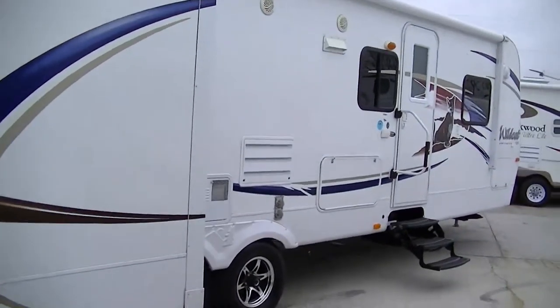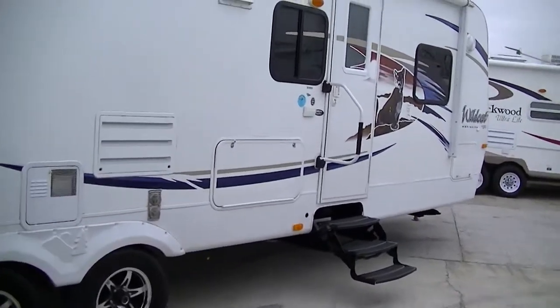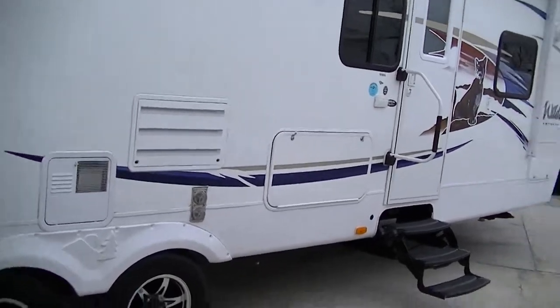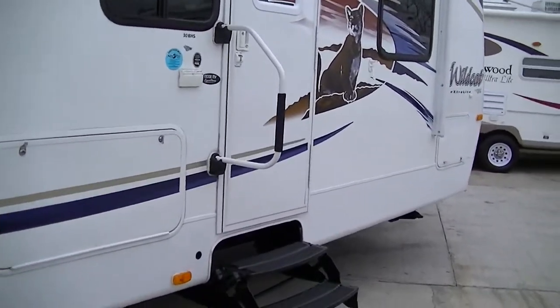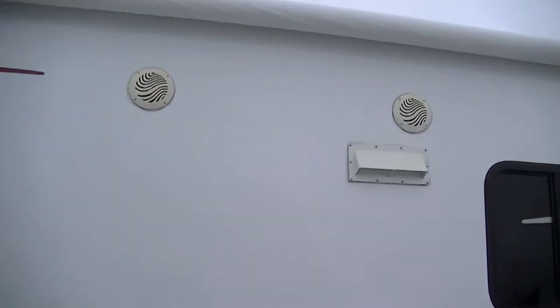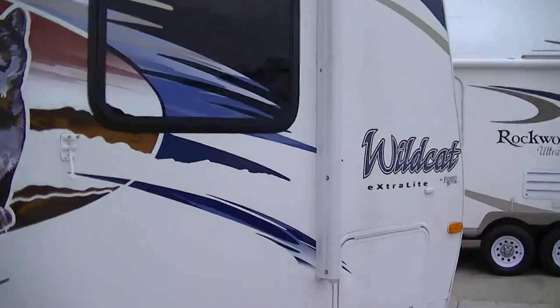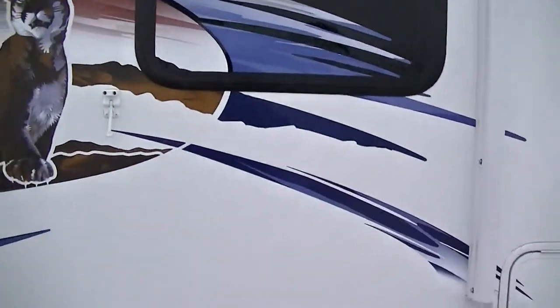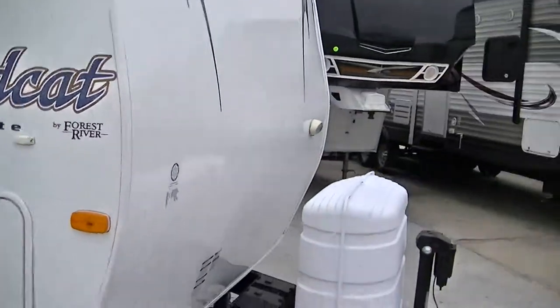It is fully self-contained with holding tanks for fresh and wastewater, a 12-volt power supply system, and two-way power appliances — that means you can get off the grid and still have all those comforts of home. And there's an outside sound system so you can get your jam on while you're having your party on the patio under your power awning. Just picture it now, sitting out there watching the sun come up with a hot cup of fresh coffee.